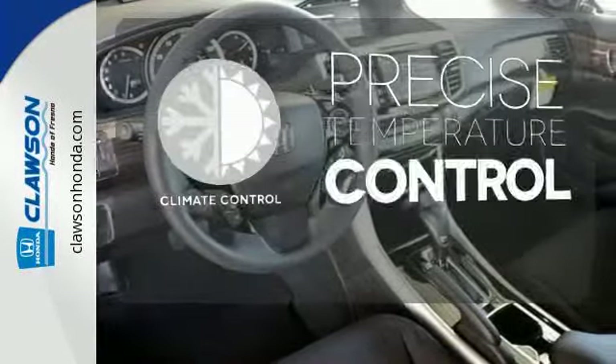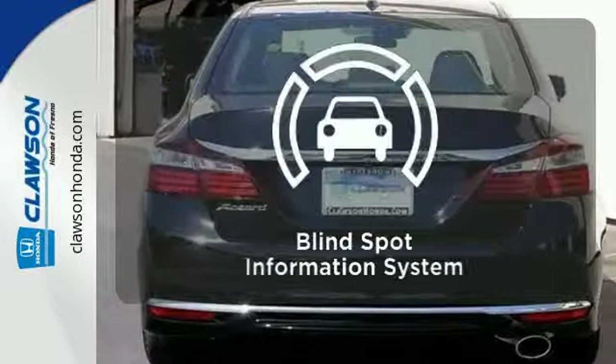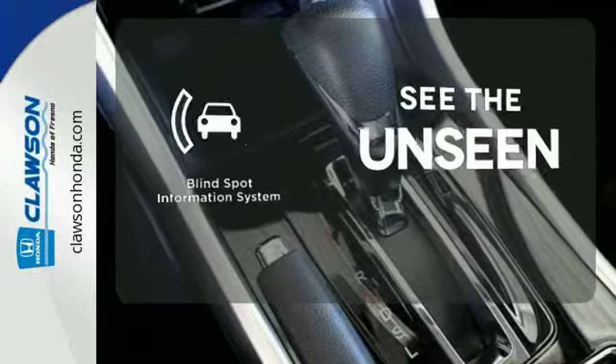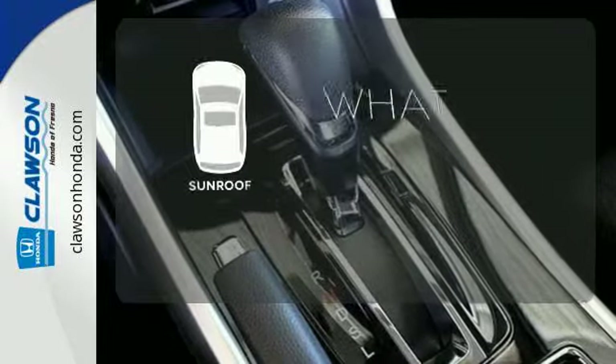Select the perfect temperature with climate control. Negotiating traffic has never been easier thanks to the blind spot indicator. The sunroof gives you fresh air for your drive.